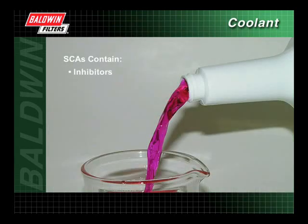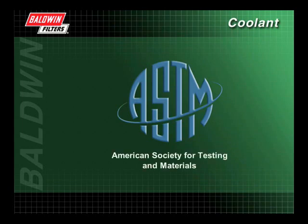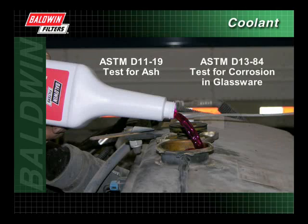SCAs contain inhibitors that prevent cavitation erosion and corrosion, polymers that keep hard water scale from depositing on engine surfaces, buffers that prevent acid formation in the coolant, and antifoaming agents that reduce the vapor bubbles formed by air in the system. When selecting an SCA, it is important to choose products that have met standards set by the American Society for Testing and Materials, ASTM. The ASTM has specific tests for SCAs, including the D1119 test for ash and the D1384 test for corrosion in glassware. Your supplier should have test results for their products on file.